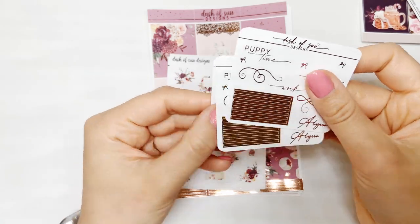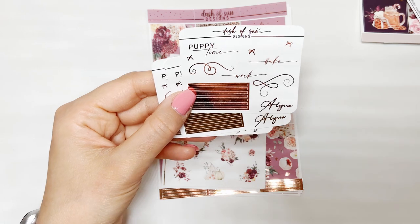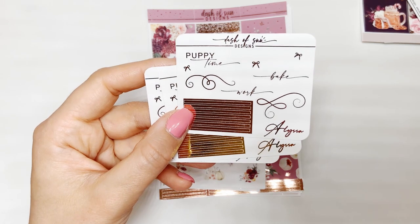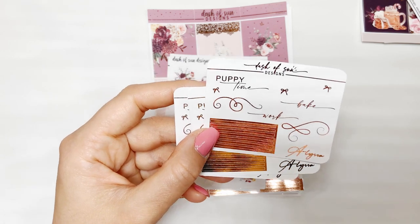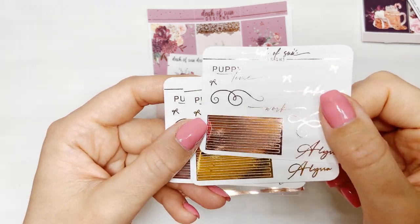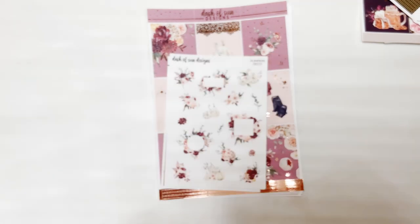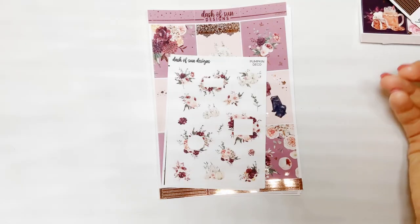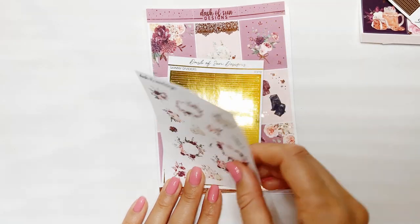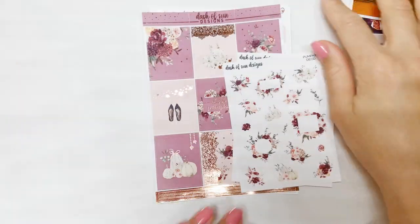My freebie from Dash of Sun features my tried-and-true favorites — these are in almost every single spread. There are dividers, and then some scripts I use often: puppy time, bake, work, and then some bows because I love my bows. How cute is that! Then there's the silver version and I love that she put enough in here that you could use it for headers through your entire spread.